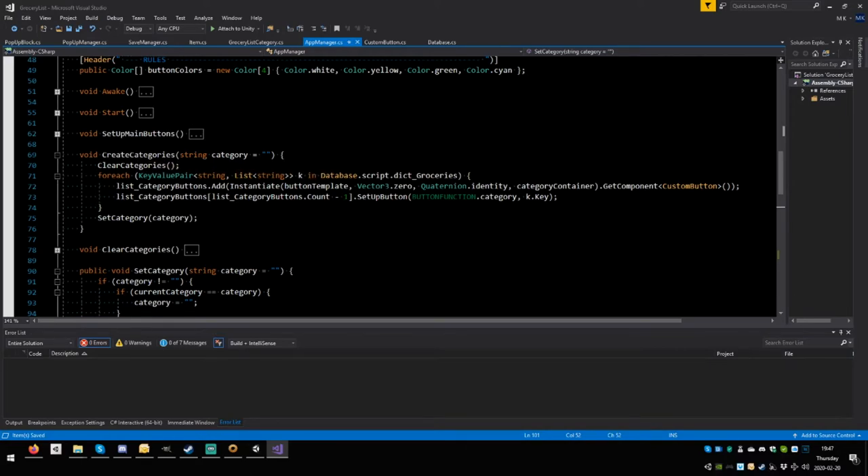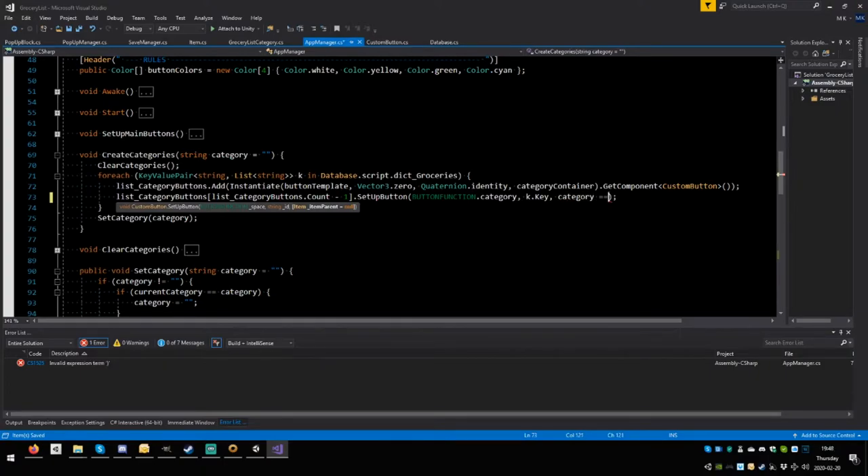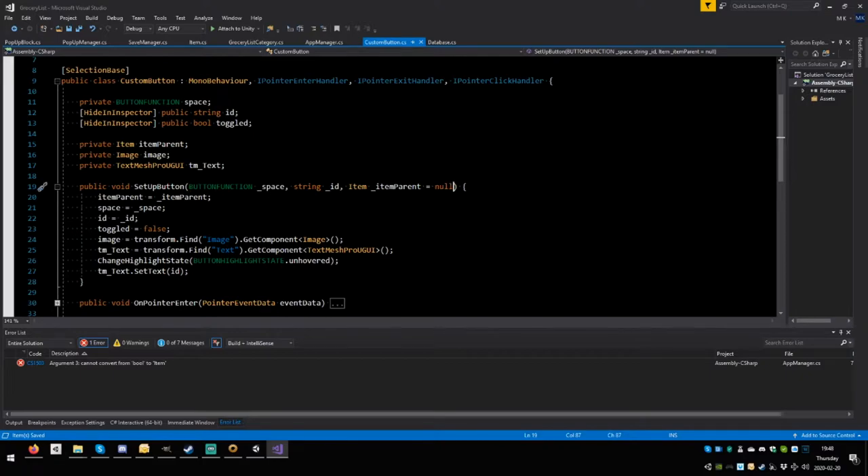In `create_categories`, where the buttons are added and set up, we can pass a `bool _force_toggled = false` parameter. We count `list_category_buttons`, call `set_a_button` with the button function and category key. Adding the `force_toggled` optional parameter with a default of false, then saving.